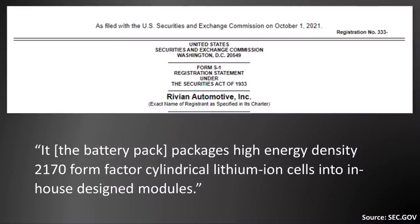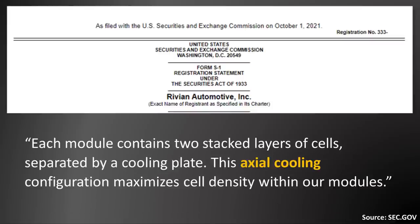The battery pack packages high energy density 2170 form factor cylindrical lithium-ion cells into in-house designed modules. Each module contains two stacked layers of cells